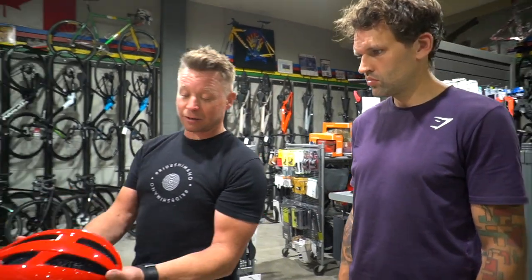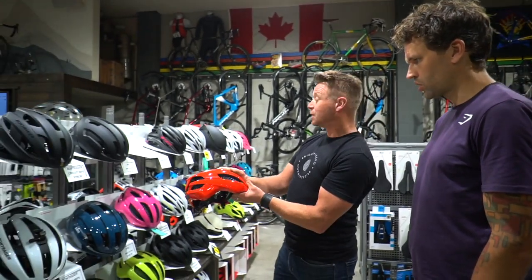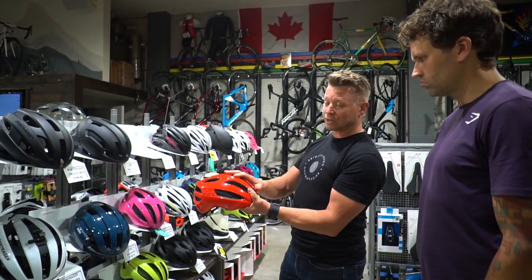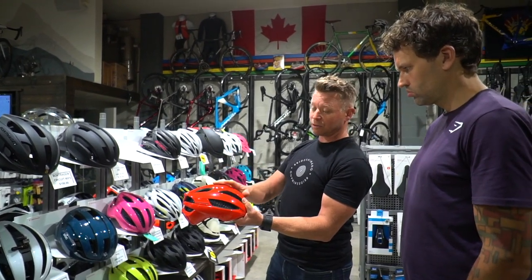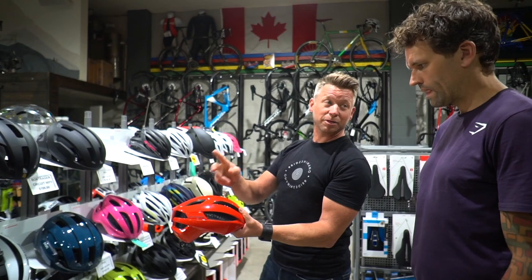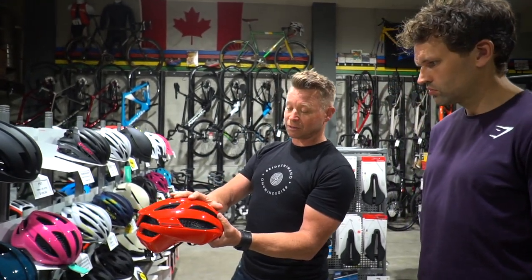The more you spend, the lighter the helmet, the better the ventilation, the better the fit. The less expensive helmets will have two sizes or even one universal fit. As you go up, you'll get into three sizes — small, medium, large — and even more options on some of the better ones.